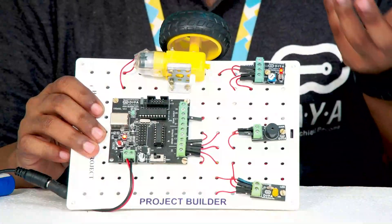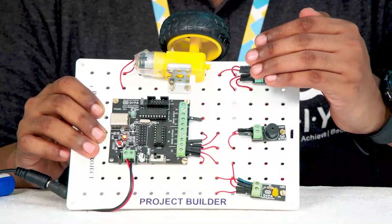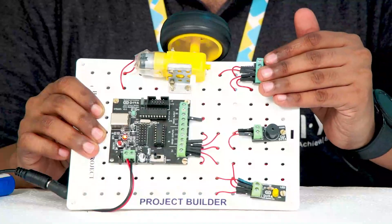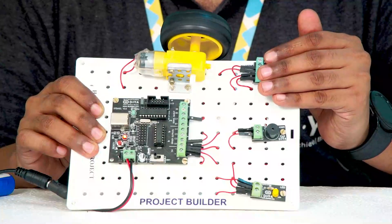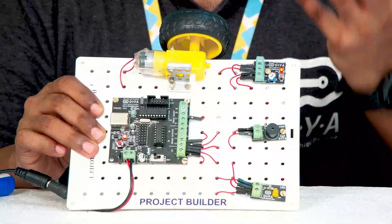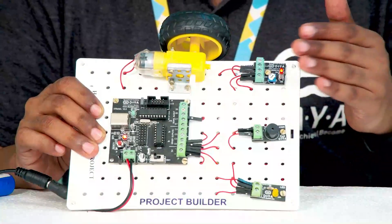This is going to mimic a sensor tap — the automatic tap we see in malls, restaurants, and theaters. When I keep my hand in front of the tap, it detects my hand, and you can see the buzzer, the LED, and the motor turn on — just like the pump in the tap switching on and making the water gush out. Hand in, water out.